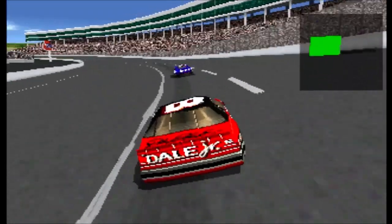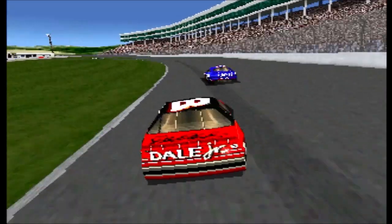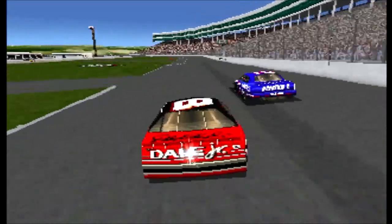The green flag is out, and we're back to racing. The number one spot belongs to Rusty Wallace. Dale Jr. is in second place.